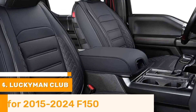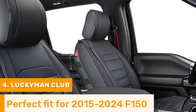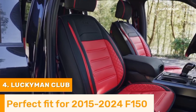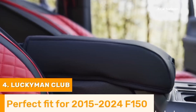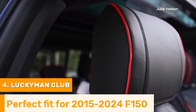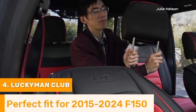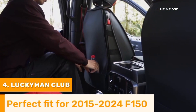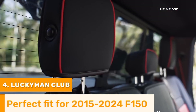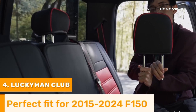Number 4. Lucky Man Club seat covers for the Ford F-150 are a premier choice for truck owners seeking to enhance their vehicle's interior with a combination of luxury, durability, and comfort. Crafted from high quality faux leather, these seat covers offer a sophisticated and stylish look while providing excellent protection against spills, stains, and everyday wear and tear. Their custom fit design ensures a perfect fit for the Ford F-150, featuring adjustable straps and non-slip backing for easy installation and secure placement.